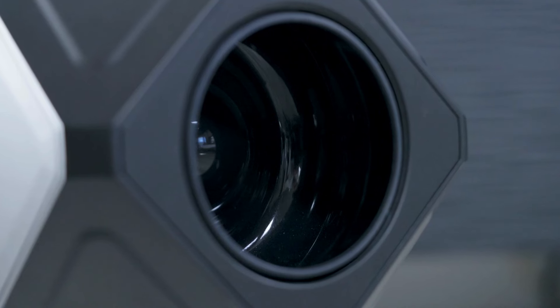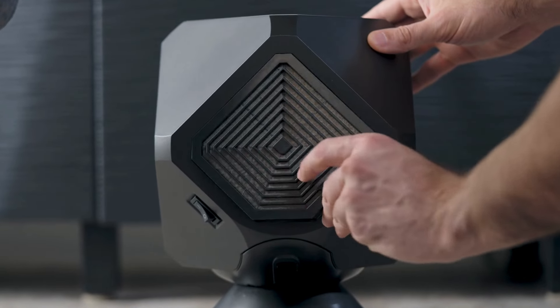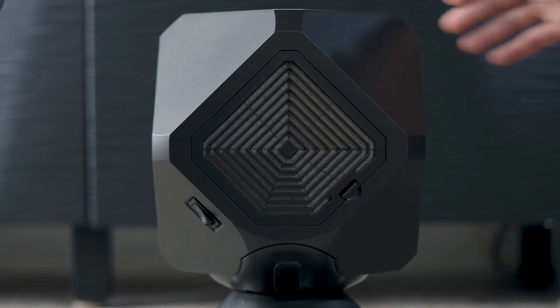Our bladeless air outlet eliminates choppy air. The reusable air filter stops the recirculation of particles and bacteria, and a built-in memory recalls settings even after a power outage.